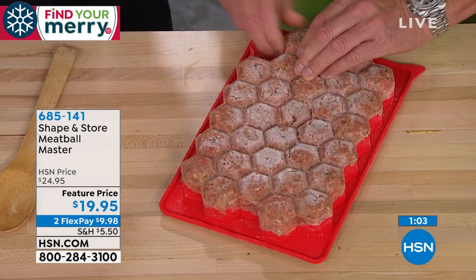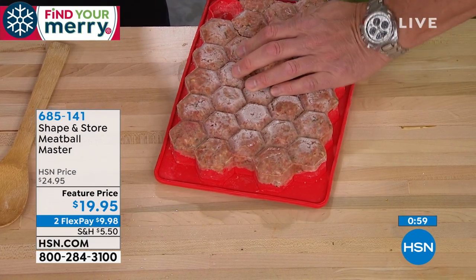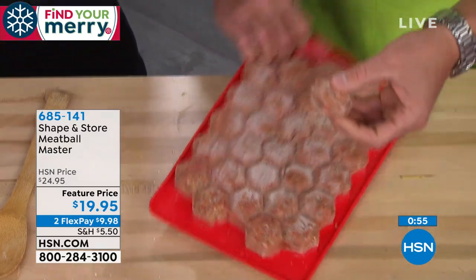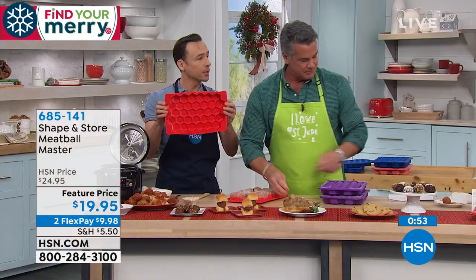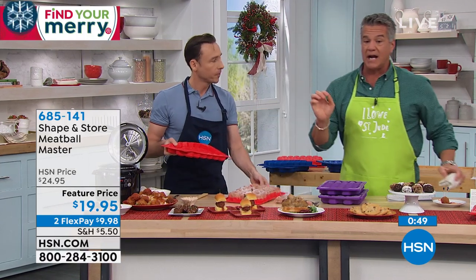Just crack them out, give it a little bend, and that thing just comes right out. The material is nice and flexible, and it's dishwasher safe, so after you're done this will clean up real easy. $20 is all you'll pay. They're on FlexPay for $9.98.